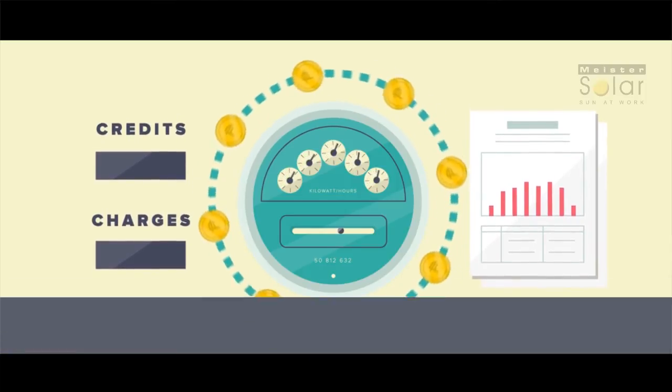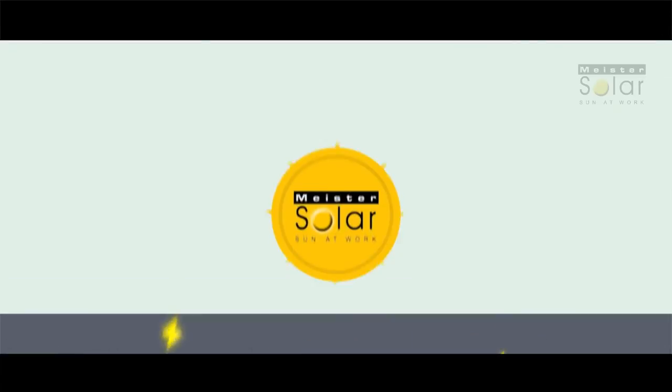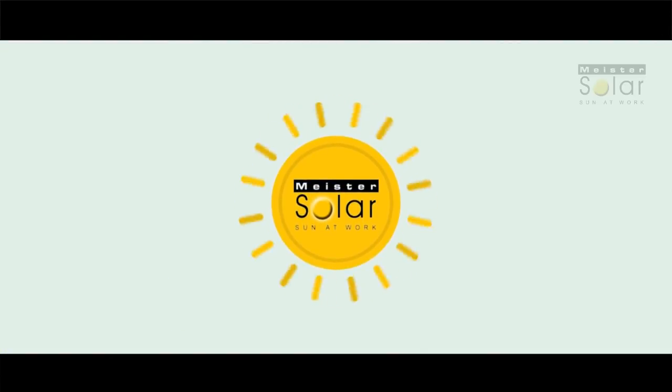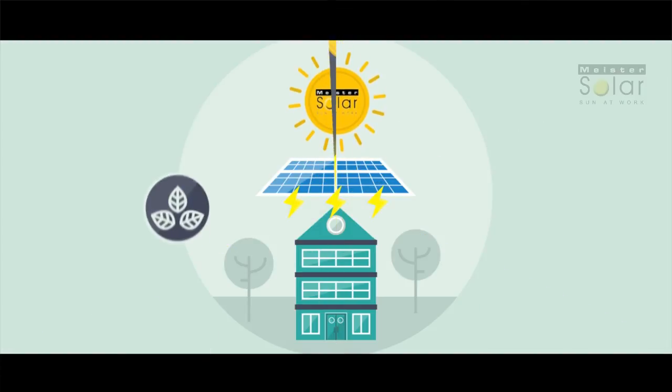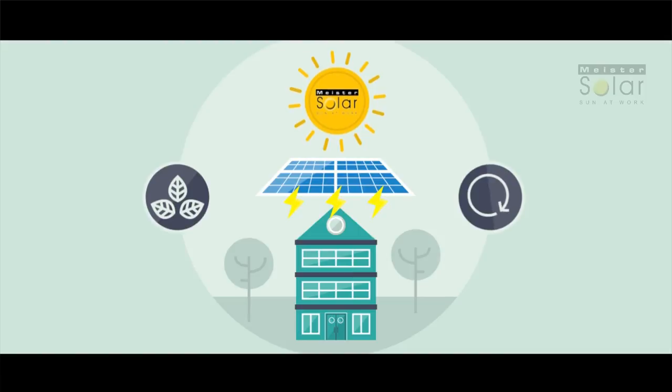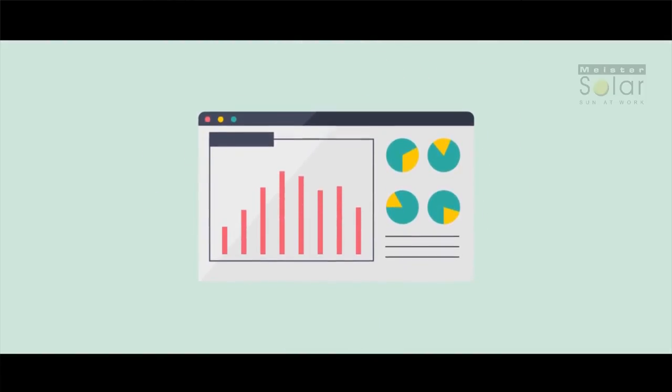So instead of buying electricity from a polluting power plant, you're taking advantage of the abundant free energy of the sun. As energy costs continue to rise, your system produces clean, renewable energy at no cost to you. Through our online web box, you can log in and monitor your daytime harvest of free electricity.